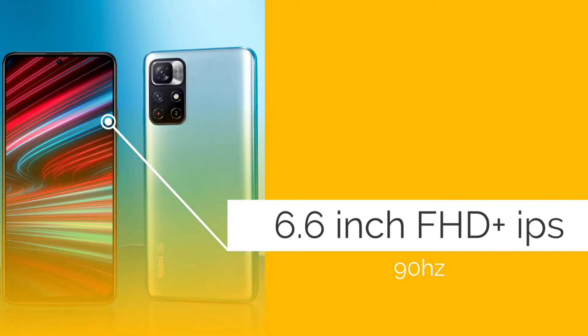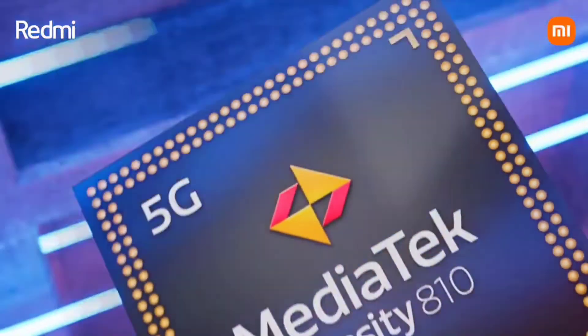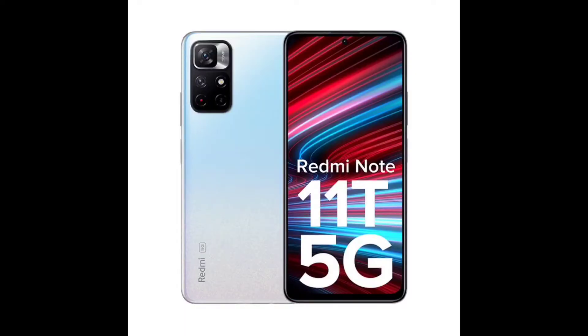The processor is MediaTek Dimensity 700, with 7 bands of 5G support.